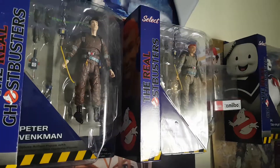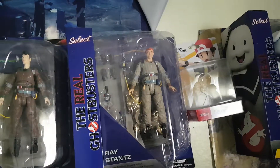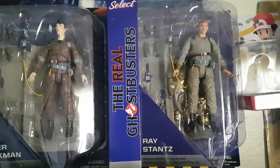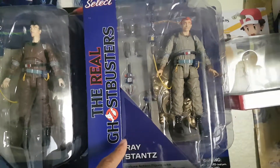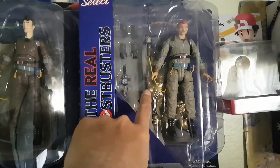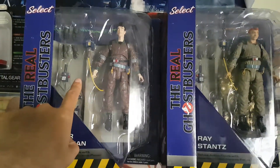There goes Ray. He should be chubbier because he's not — it's the same mold as Peter, I think. But he is shorter, while Peter's taller. Ray was always chubby — he's the heart of the Ghostbusters. As you can see, there's the diorama piece, the middle of the firehouse. He has the left side upper piece.